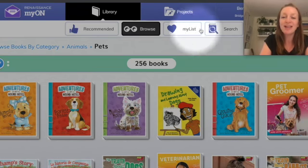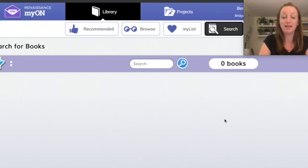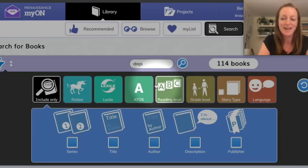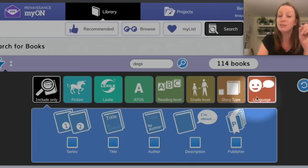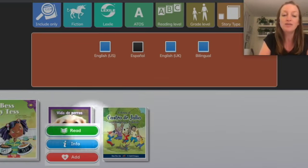A final way to search for a book is if you have a specific topic in mind. Click on Search, and in the search bar you can type a specific topic like dogs — and you'll see 114 books to explore. To narrow it down, click the Filter on the side. You'll see options to filter by fiction or nonfiction, lexile level (how difficult the book is), grade level, story type, and — most importantly for us — by language. I'll select Español, porque queremos leer libros en español también, and click the magnifying glass to search. It shows that three of these books are in Spanish.